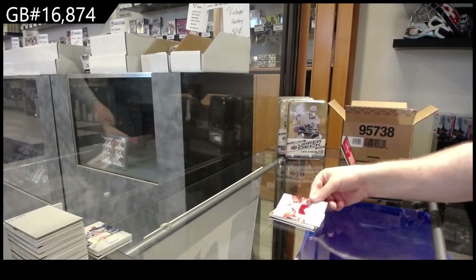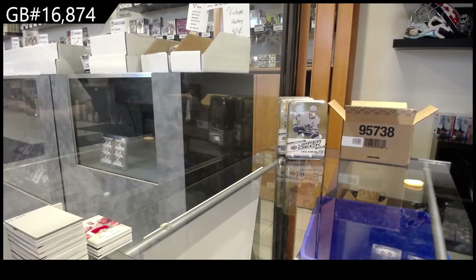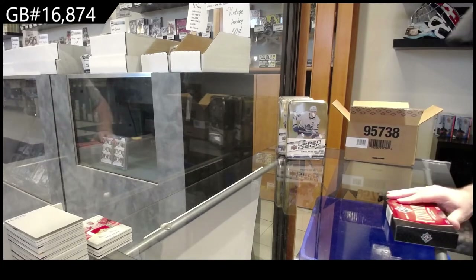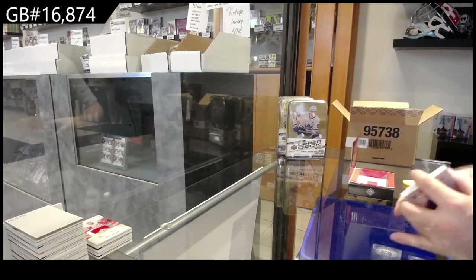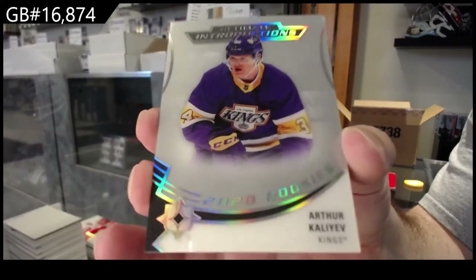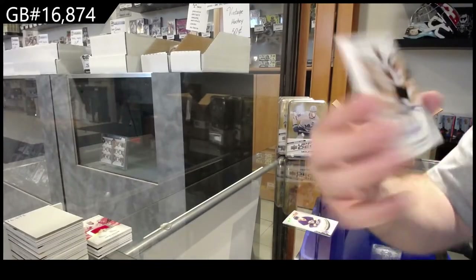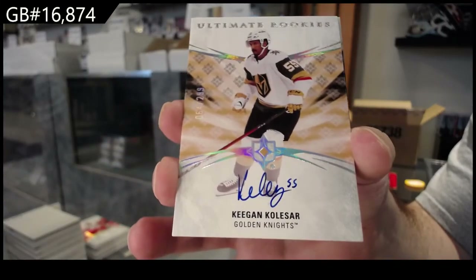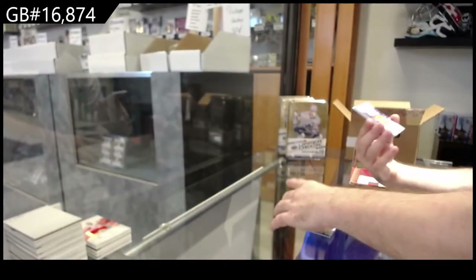And for the Red Wings, Lindstrom Rookie Jersey, 649. We've got Ultimate Introductions of Kaliyev for the LA Kings. For the Vegas Golden Knights, Kolasar Rookie Otto to 299 — Kolasar. Very sexy.